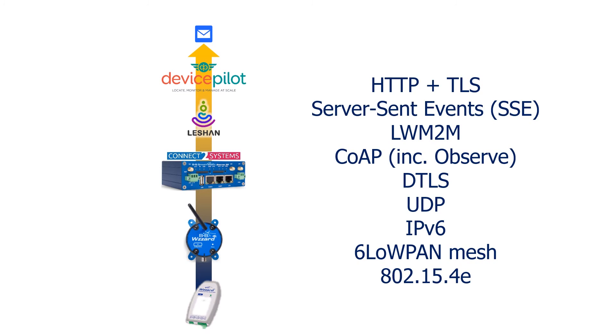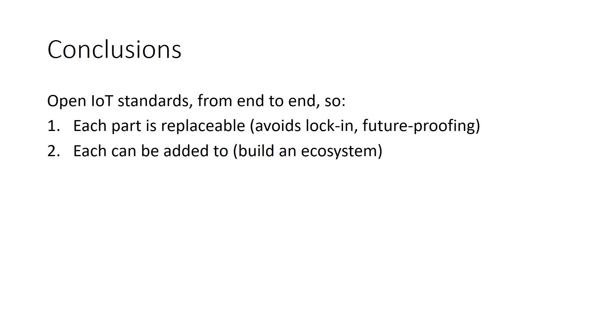In conclusion, we've seen a demonstration of a simple IoT ecosystem which uses open standards from end to end. The consequence is that each part of that system is replaceable, which is great for the customer because it avoids lock-in and means they can buy from any vendor. It also future-proofs them against changes, and allows them to add new pieces to any part of the ecosystem — new wireless sensor nodes, gateways, servers, new device management — anything they like to truly build out an ecosystem.